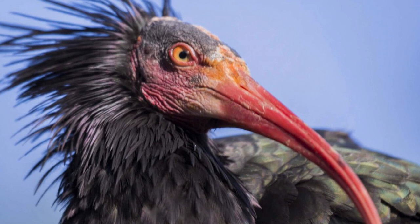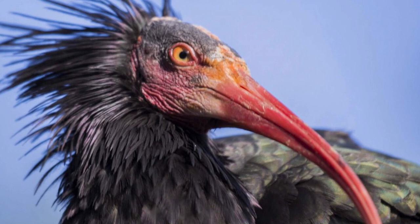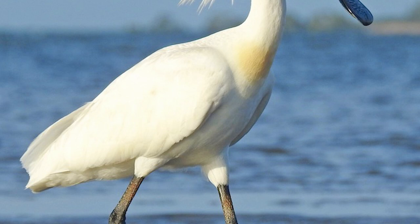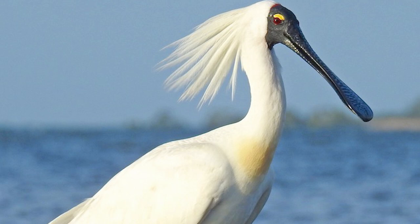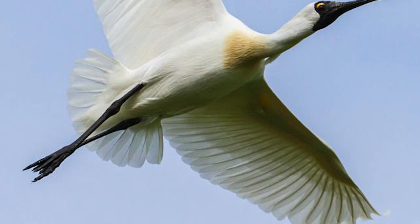They are closely related to Old World Ibises, and are notable in New Zealand for being the only one of their kind — out of six worldwide — to breed in the country. They are actually self-introduced, first recorded in New Zealand flying from Australia at Castle Point in 1861, with sightings increasing through the 1900s and breeding first recorded in South Westland in 1949.